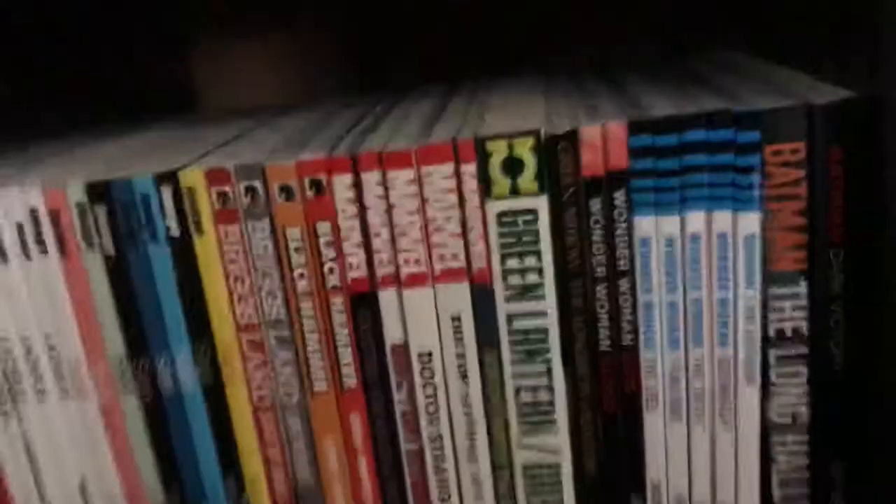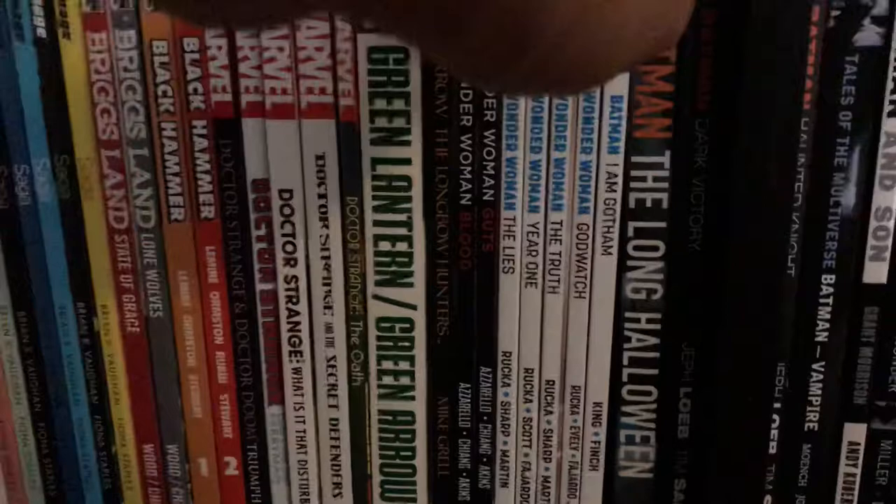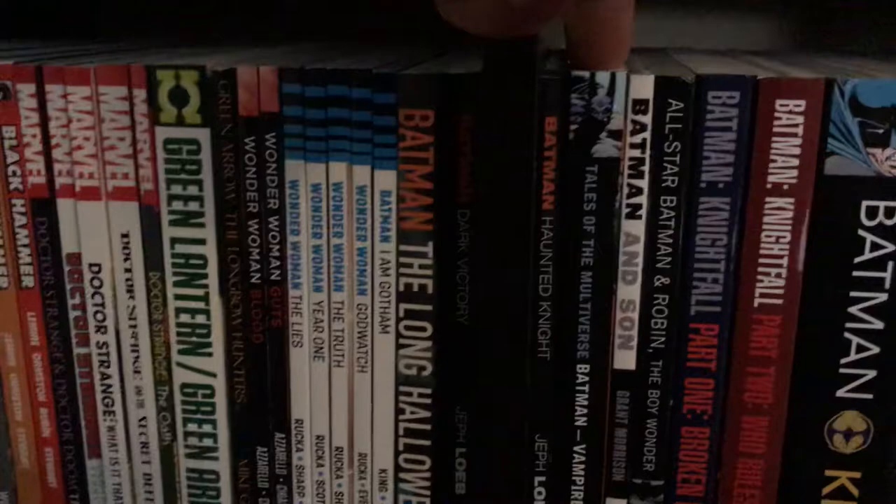Batman: Nine Lives — Dean Motter wrote it, Michael Lark on artwork. Michael Lark is like Sean Phillips. Moving on to more Batman — The Long Halloween in trade, Dark Victory, Haunted Knight, Batman: Tales of the Multiverse, Batman Vampire, Batman/Son, All-Star Batman in trade.